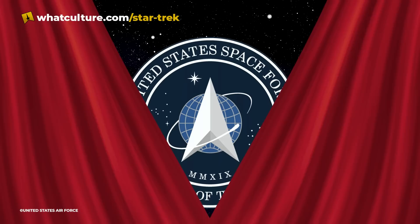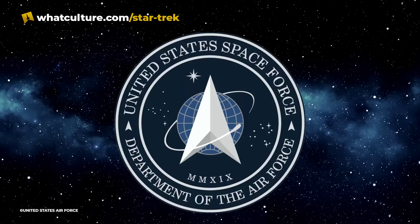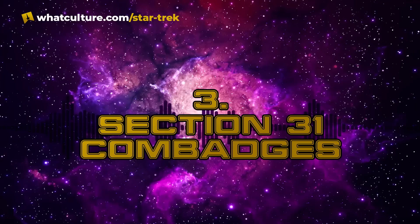Also, in a great example of reality mirroring fiction, the United States recently revealed the logo for its new Space Force, which includes an arrowhead design much closer to the look of COM badges than NASA's logo. This design was probably taken from elements of the shield for the Air Force Space Command that was created in the 1980s, but it's unknown whether or not the original design was inspired by Trek or is merely a coincidence.